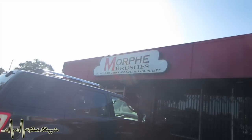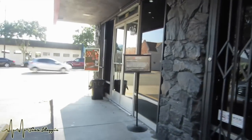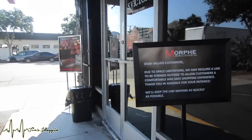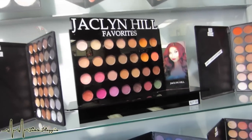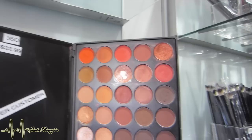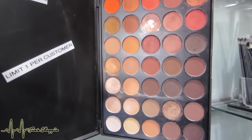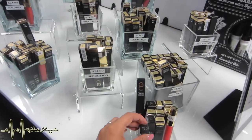Next stop of the day is Morphe Brushes, and I am super excited to be here because I really wanted to order some stuff online but I just couldn't. This one is $3.50 — that is so pretty, it's beautiful! They even have some of the Gerard Cosmetics lippies here.